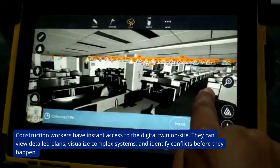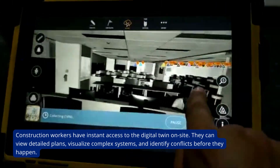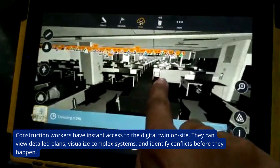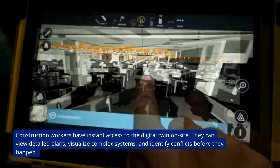Construction workers have instant access to the digital twin on-site. They can view detailed plans, visualize complex systems, and identify conflicts before they happen.